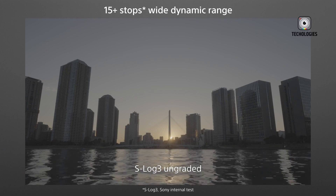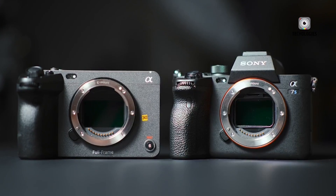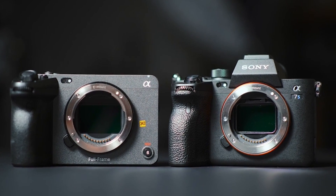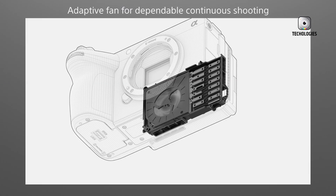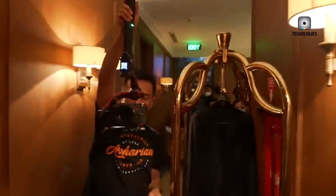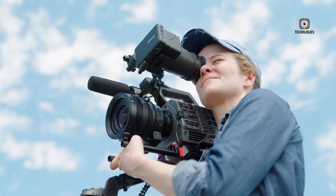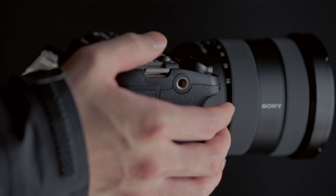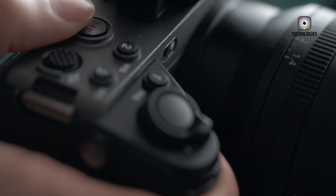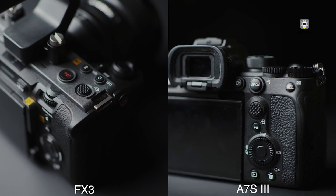Fast forward to 2025, and Sony is preparing to release the FX3 Mark II, a much-anticipated upgrade that aims to address the limitations of its predecessor while pushing the boundaries of what a compact cinema camera can be. Based on early leaks and strong insider reports, the FX3 Mark II is expected to deliver a significant leap forward in both features and usability. One of the most exciting additions is support for open-gate recording in a 3:2 aspect ratio — a long-requested feature among filmmakers. Open-gate allows for full sensor readout, capturing every bit of the image without cropping. For creators publishing across multiple platforms, you'll be able to shoot once and crop later for different aspect ratios without sacrificing resolution or image quality.